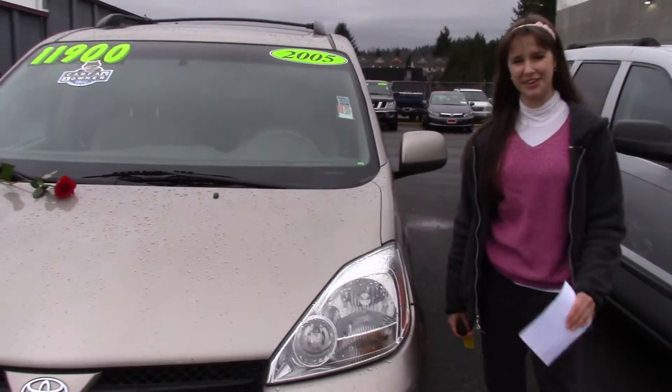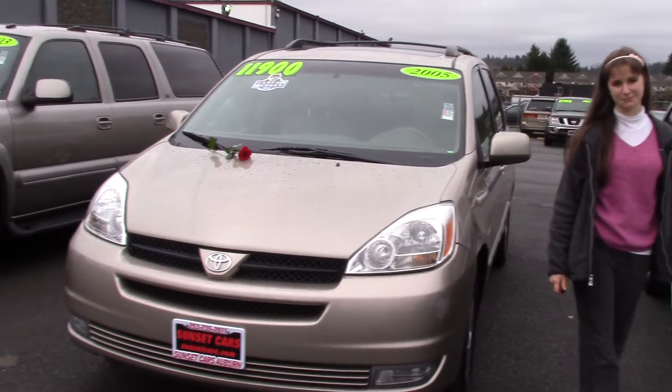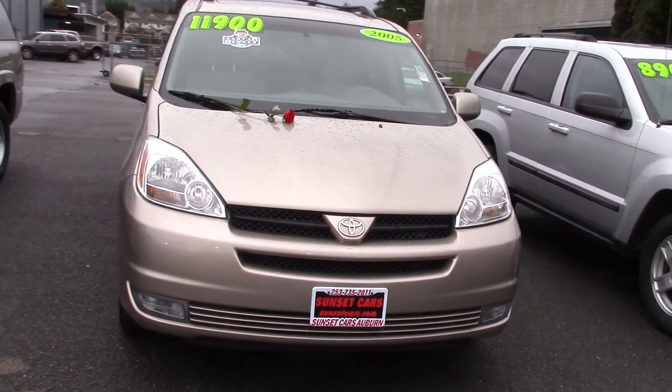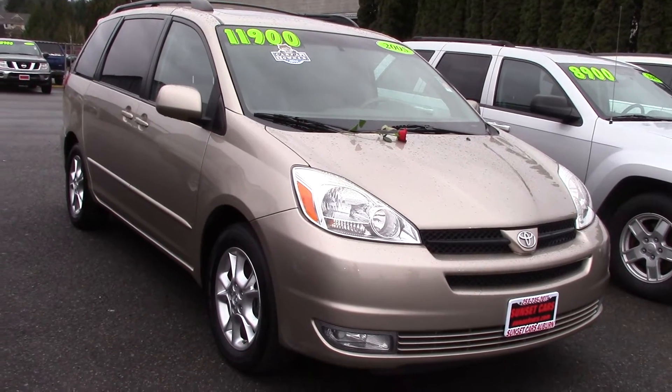This is Jordan here with Sunset Cars of Auburn, and this is another one of our Valentine's Day specials. This is our 2005 Toyota Sienna XLE 7-passenger, stock number 95925.